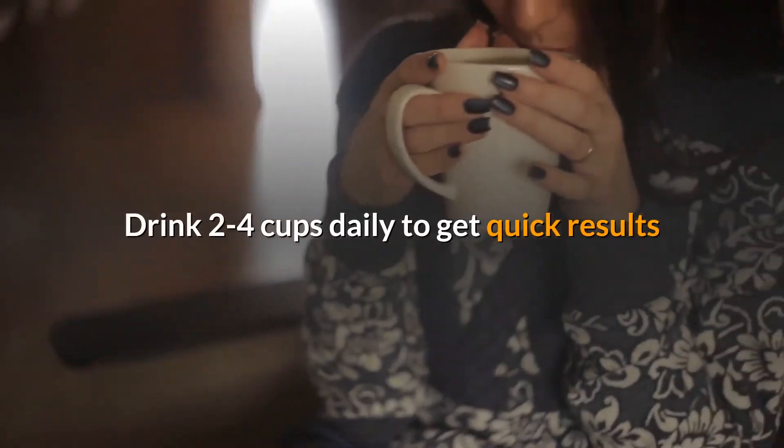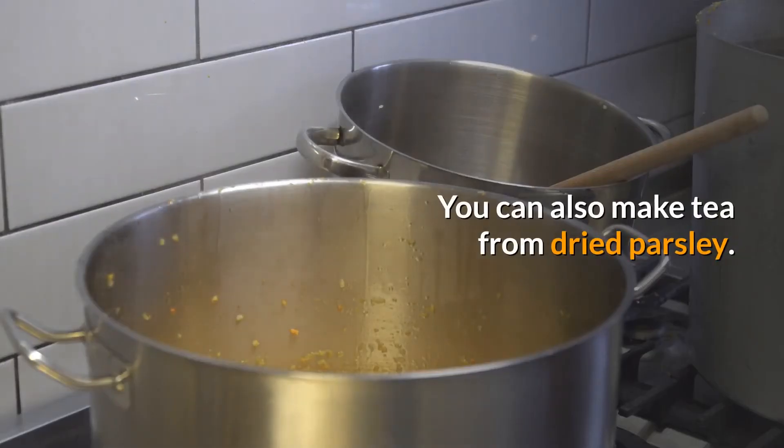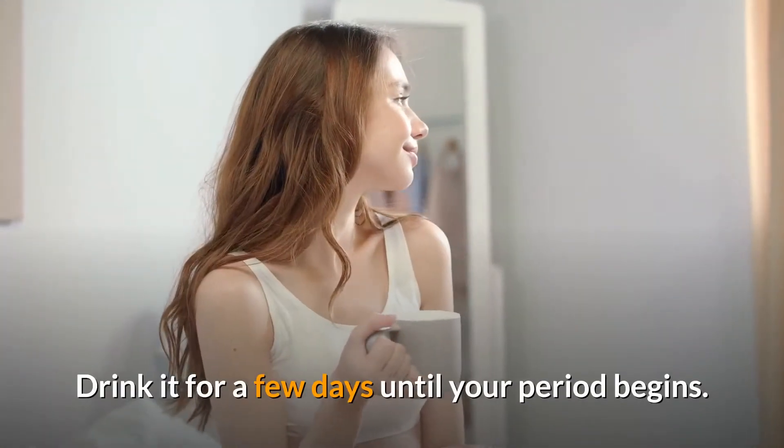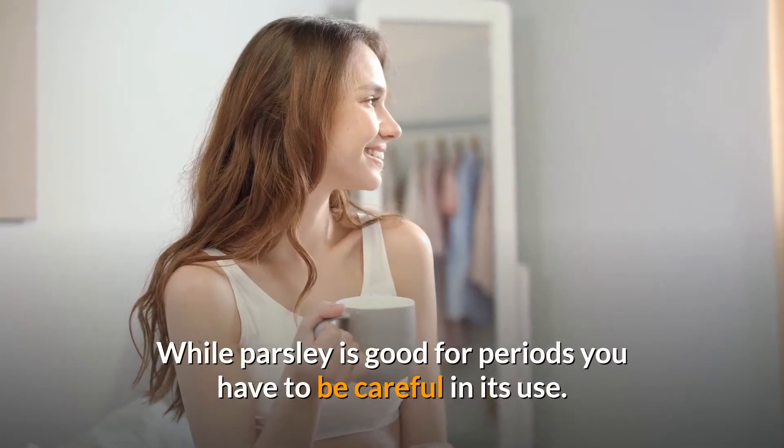Drink two to four cups daily to get quick results. You can also make tea from dried parsley. Drink it for a few days until your period begins.